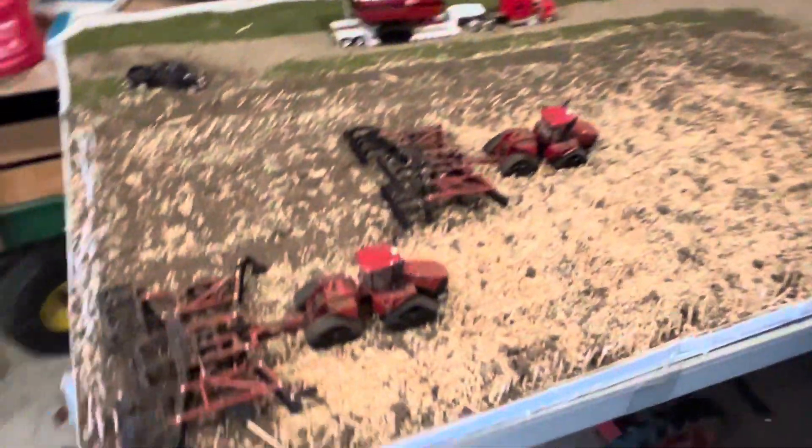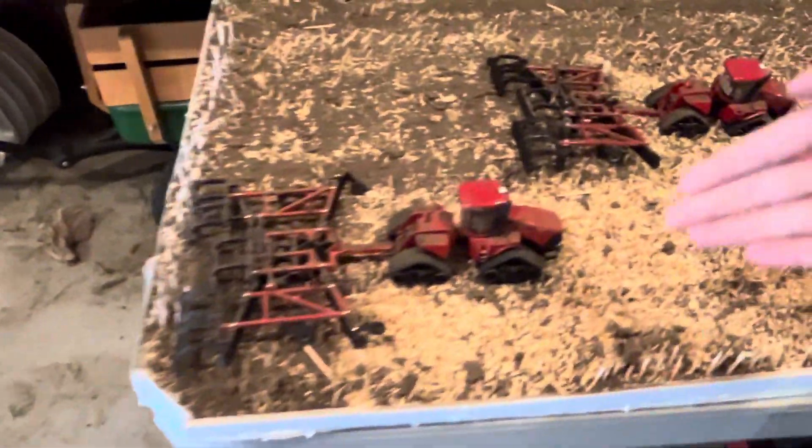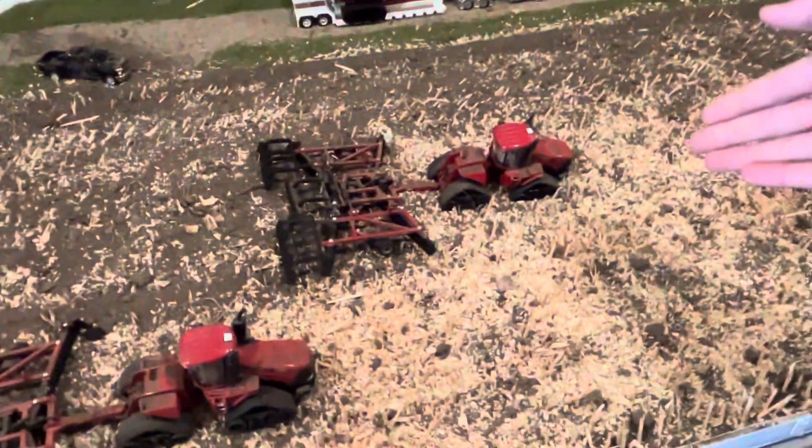Welcome to 2024 Little Fonfoy Collectors, and today we have a post-harvest display for you. It's post-harvest, so you have the disc in the field. We have a 600 quad track right there and a 620 right there.